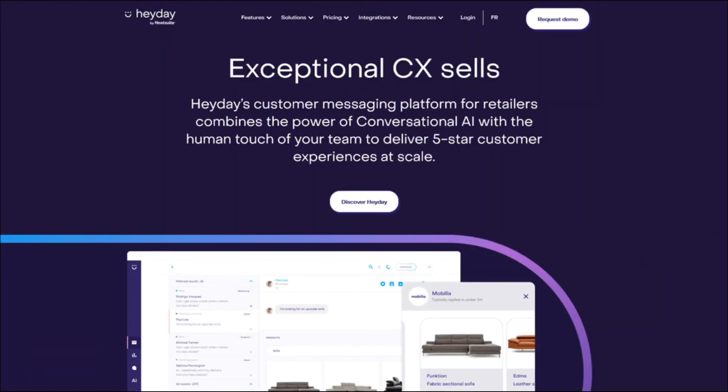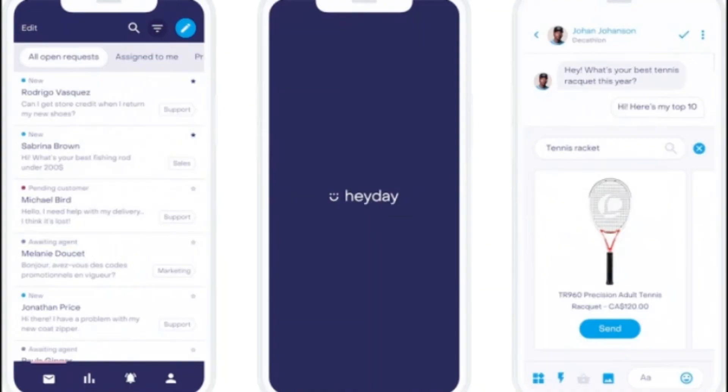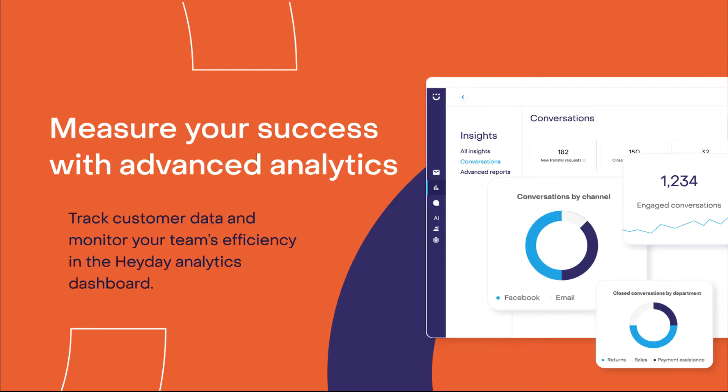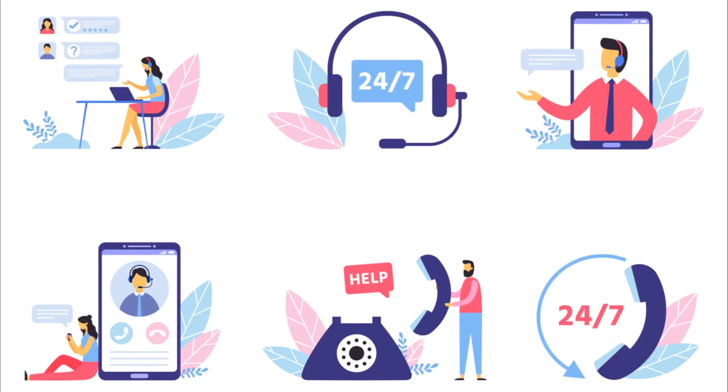Number 7: Heyday. Heyday is a good option for those wanting to use AI to create content for their bots to engage across social media platforms. It allows customer service agents to carry out the highest value interactions while also improving the user experience. Besides answering queries, Heyday also uses natural language processing and natural language generation to customize product recommendations and make sales.